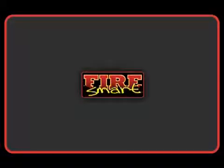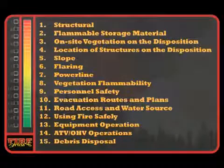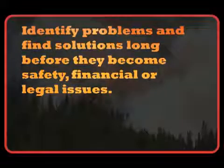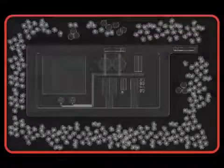The Fire Smart Field Guide for Upstream Oil and Gas Industry contains a straightforward tool that will walk you step by step through your entire operation. By assessing and quantifying 15 different risk areas, it helps field operations identify problems and find solutions long before they become safety, financial or legal issues. Let's look at one example of the tool in action.